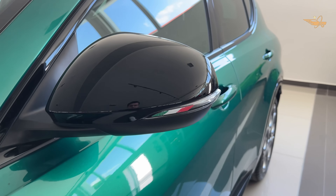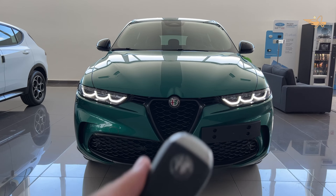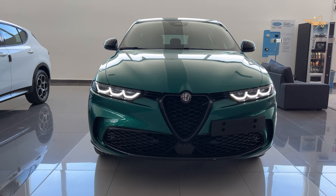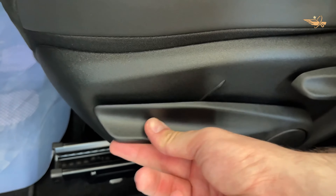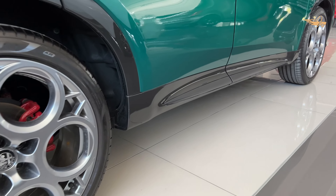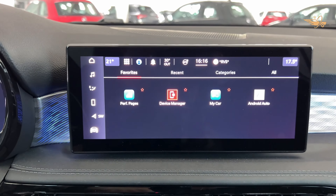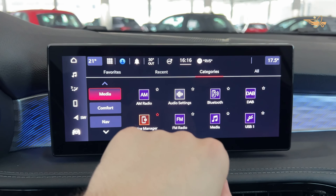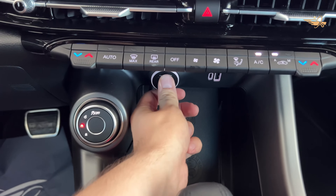Hello friends, welcome to our channel. Today we continue to present innovative cars together with you. Don't forget to subscribe and like the video. Get ready to experience the allure of Italian craftsmanship and luxury with the highly anticipated 2024 Alfa Romeo Tonali. Designed to captivate with its sleek styling and innovative features, the Tonali represents a bold entry into the competitive subcompact SUV segment. Join us as we delve into the details of this stylish crossover, from its performance capabilities to its cutting-edge technology and luxurious amenities.